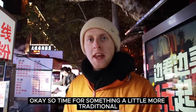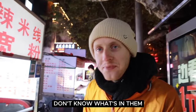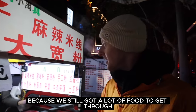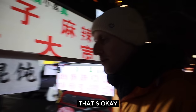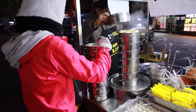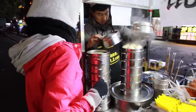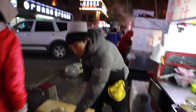Time for something a little more traditional — we're gonna try some dumplings. Don't know what's in them but we're just gonna grab one each because we've still got a lot of food to get through. Here they are. Can you do one? Thank you. Oh wow, this is very traditional.